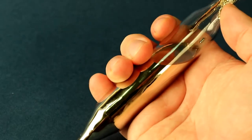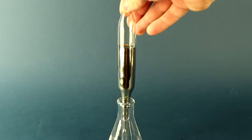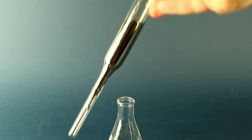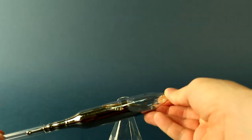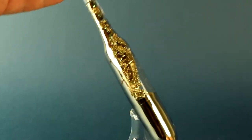Even while cesium is still in the vial, we can already conduct experiments with it. If you leave the liquid cesium in a vial for some time, it partially hardens, forming very beautiful crystals of pure cesium.